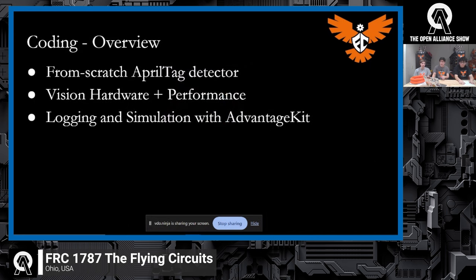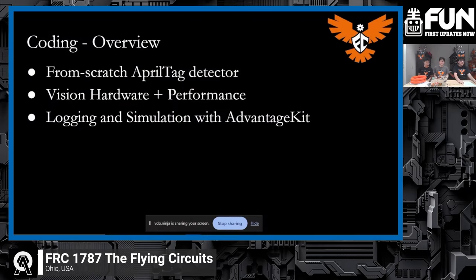Now we can introduce another core team member to talk about coding — here's our lead programmer and vice president, Ben. I just wanted to talk about some of the programming work we've done going into this build season, over the summer and towards the beginning of the school year. A brief overview: first, custom AprilTag detection; then some vision hardware we've implemented; and finally our code philosophy going into this build season.